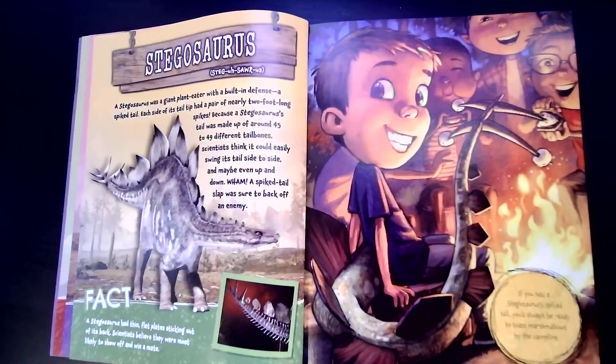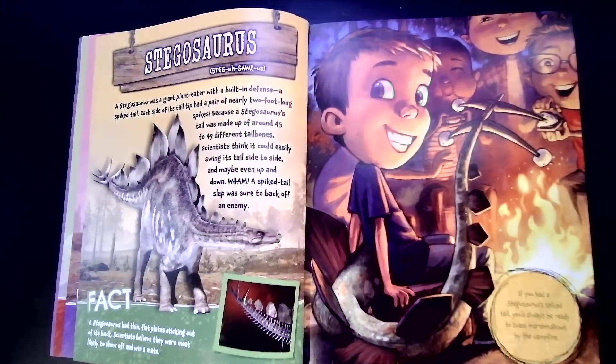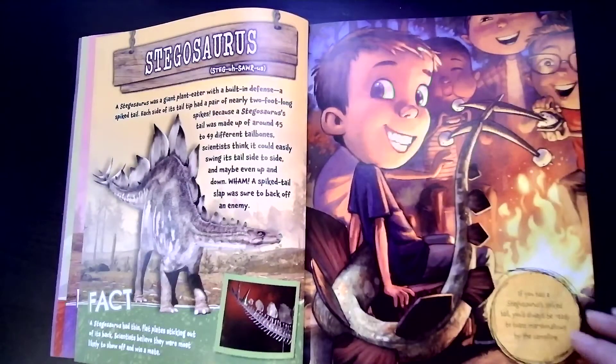Stegosaurus was a giant plant-eater with a built-in defense — a spiked tail. Each side of its tail tip had a pair of nearly two-foot-long spikes. Because a stegosaurus's tail was made up of around 45 to 49 different tail bones, scientists think it could easily swing its tail side to side, and maybe even up and down. Wham! A spiked tail slap was sure to back off an enemy. If you had a stegosaurus spiked tail, you'd always be ready to toast marshmallows by the campfire — he's using his tail to roast those marshmallows!